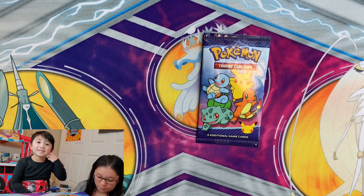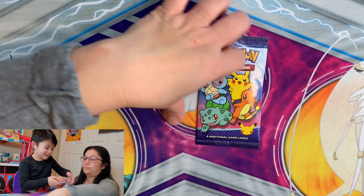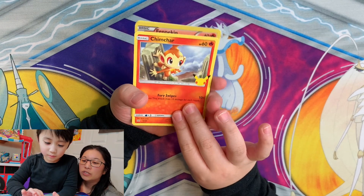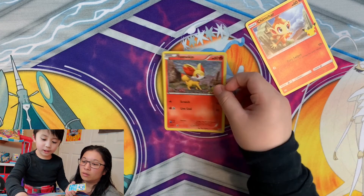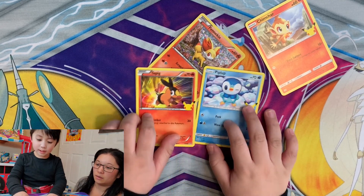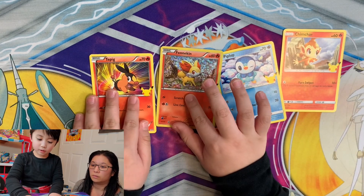Let's see — there's only four cards per pack. We have Chimchar and... oh, Fennekin! Wait, that's the rare! Look at this guys, oh my gosh — Fennekin! That's awesome. Okay, that's one pack.